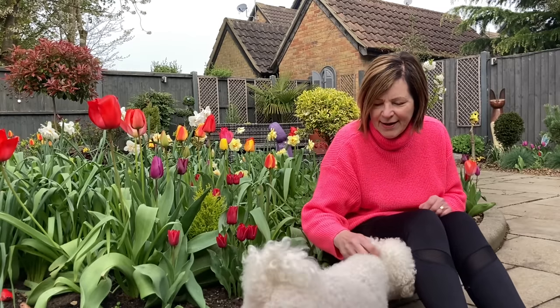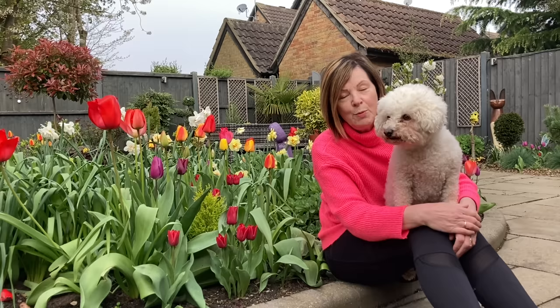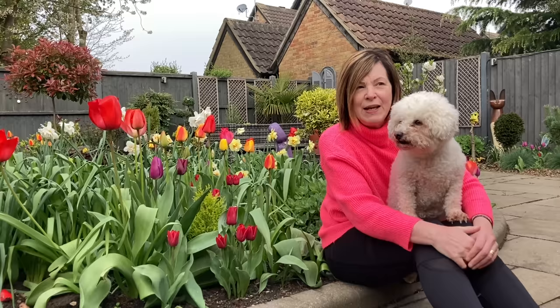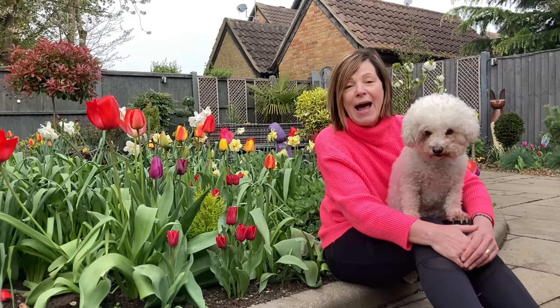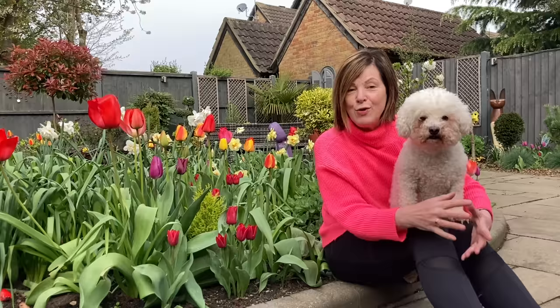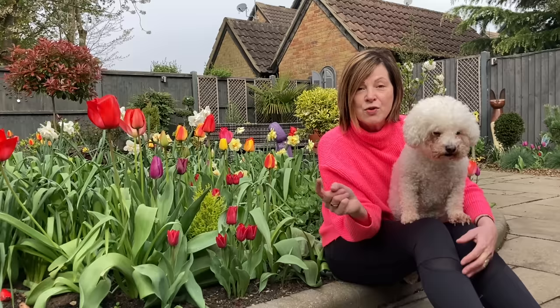Good morning everyone, it's Jeanette here from Enthusiastic Gardener. This video was almost abandoned completely because it didn't work out as I had imagined in my mind. Things seem wonderful in your mind but it didn't look wonderful at all. I'm going to show you anyway, and I think these things are worth a try.